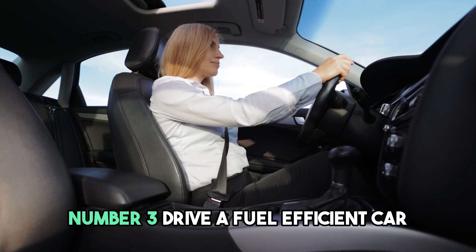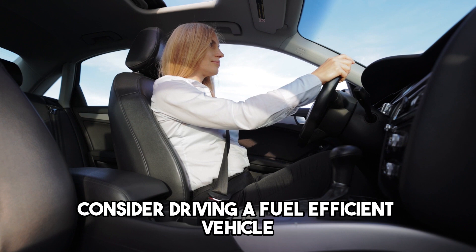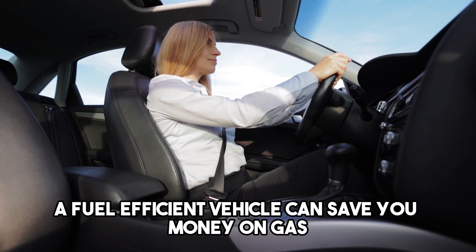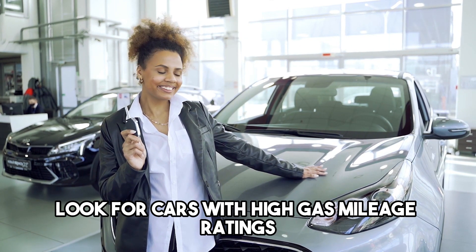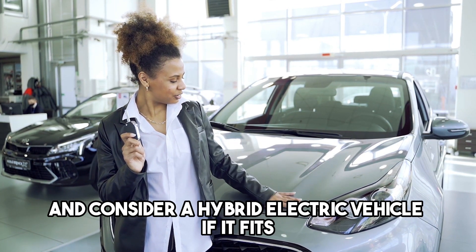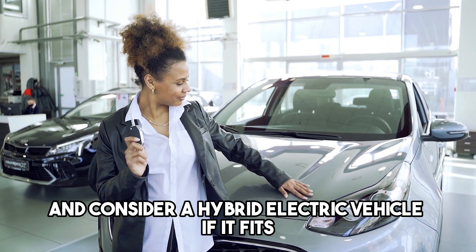Number 3: Drive a fuel-efficient car. Now if you need to drive your own car, consider driving a fuel-efficient vehicle. A fuel-efficient vehicle can save you money on gas and reduce your carbon footprint. Look for cars with high gas mileage ratings and consider a hybrid or electric vehicle if it fits your budget.